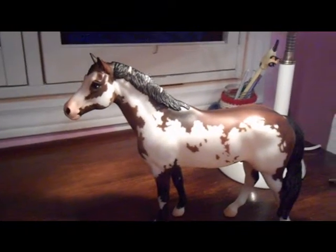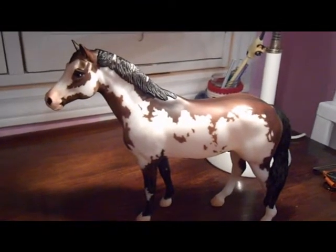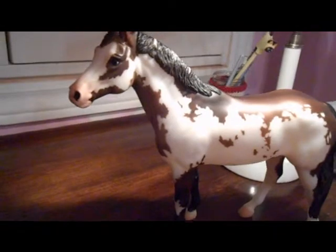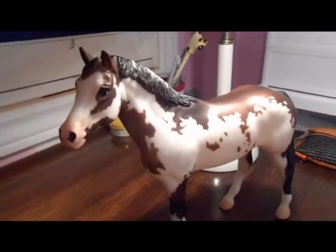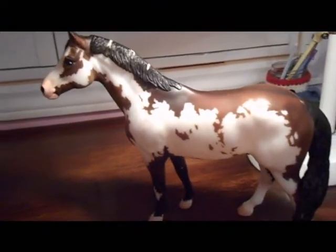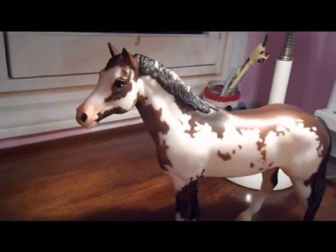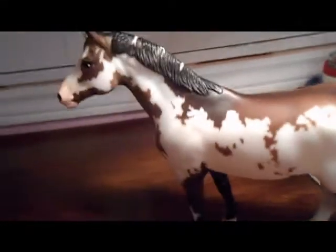First up is Wapiti, a Bay Frame Overo Pinto Sport Horse. I think they really gave him a lovely, realistic Overo coat. I love his eyes, his pink nose — he is overall very gorgeous. I just love him to bits. He is a 2013 limited edition, and is in my top seven favorite models. One of the details I like is the spots on his mane, and I think he's a really great model.